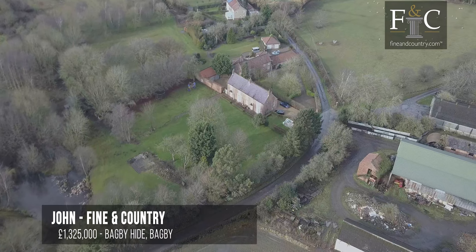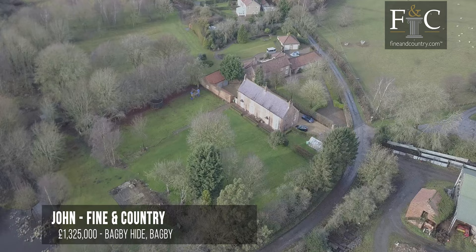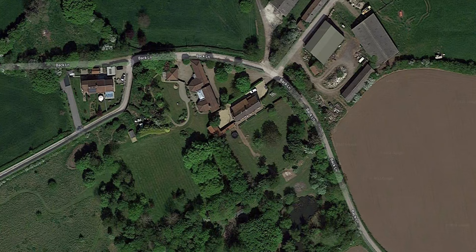Hi, I'm John from Fine & Country and have I got an exceptional property to show you today. It's situated in the village of Bagby, which is just 25 miles away from York. It is a country period house with five bedrooms, three en-suites, and it's situated in six and a half acres of land, four of them being equestrian. It's an exceptional property that the owners have spent a lot of time and effort modernising and bringing up to great luxurious standards.